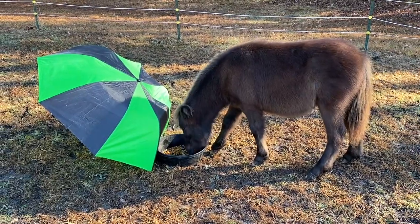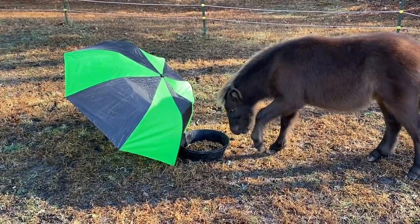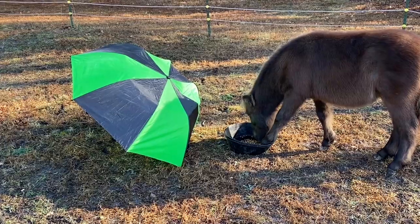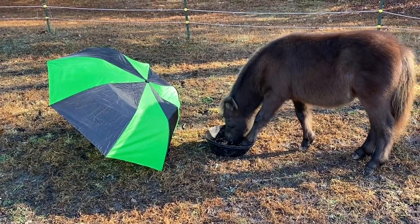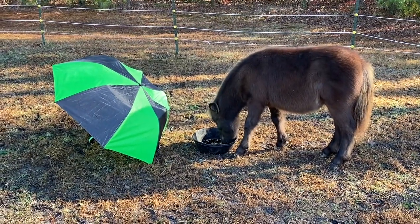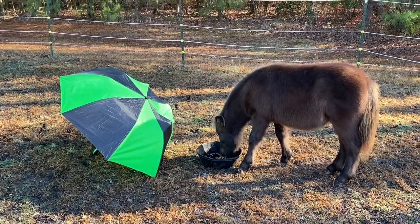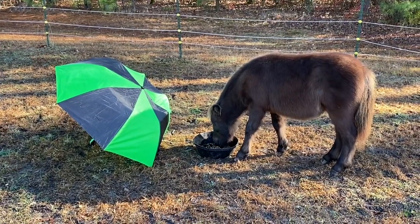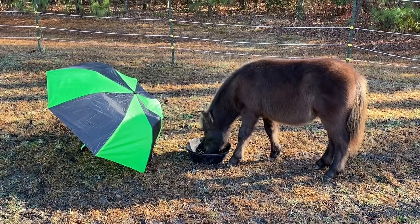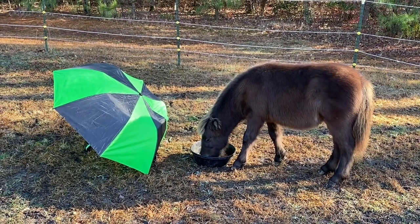As each week goes by we'll be introducing him to new things. We've done the tarp, we've done the ball, we've done the umbrella, and I hope to add a few more things. I hope you are enjoying these updates. If you have not subscribed to my channel, please subscribe. If you have any questions or comments, or if you've raised foals before, I'd be curious to know your experiences. Tell your friends who might be interested in horses or raising a foal to check out my videos. See you at the next update — take care, bye!